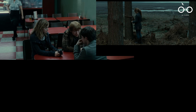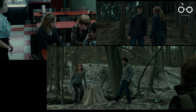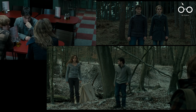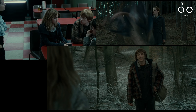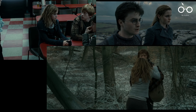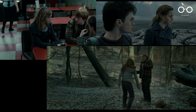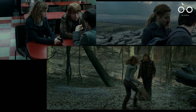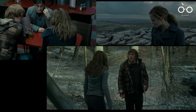Another detail that adds to the film's realism is the gradual change in Hermione's appearance throughout the movie. As the trio embarks on their arduous journey to find and destroy Horcruxes, Hermione's hair grows longer and more unruly, reflecting the passage of time and the hardships they endure. This subtle change in her appearance underscores the gruelling nature of their quest and adds a layer of authenticity to the characters' experiences.